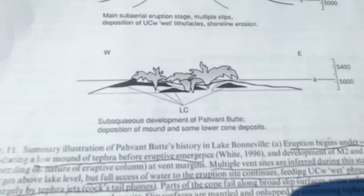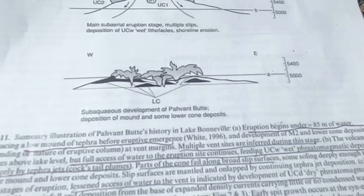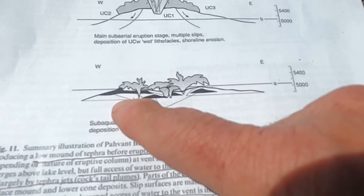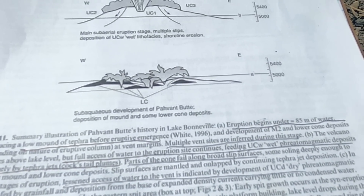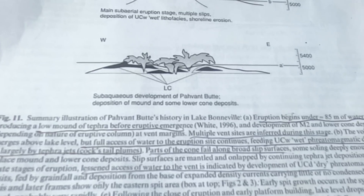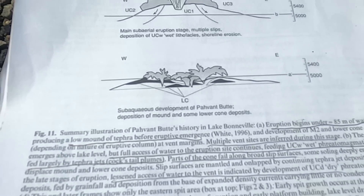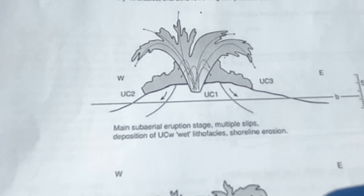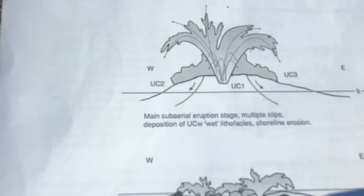The beginning stage of the eruption occurs under about 80 meters — or 250 feet — of water. Because there's so much water on top, it's just building up low mounds of water-saturated ash and tephra. It's not emerging, even though some explosions might be throwing stuff into the air — it's all settling down below lake level. Eventually, as material continues to build, the eruption progresses to a stage where there's full water-lava interaction, becoming very explosive and building up even more material.